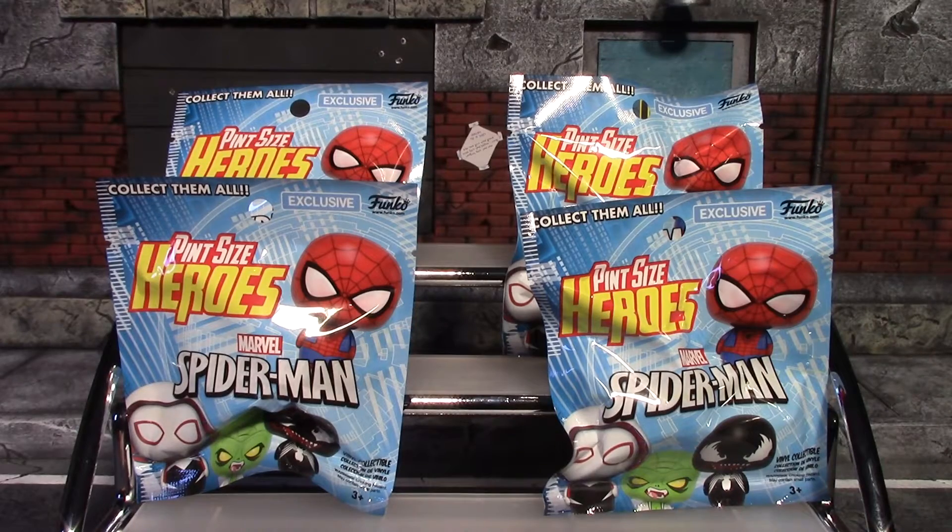Hey, what's up guys, it's Earned A Worm here again, and today I have four of the Spider-Man pint-sized hero blind bags to open. I'm kind of indifferent on these pint-sized heroes — I like Funko Mystery Minis much better — but these are actually a lot cheaper than them and they have a Spider-Man series, so good enough for me.